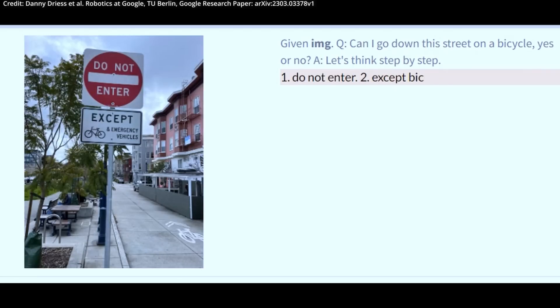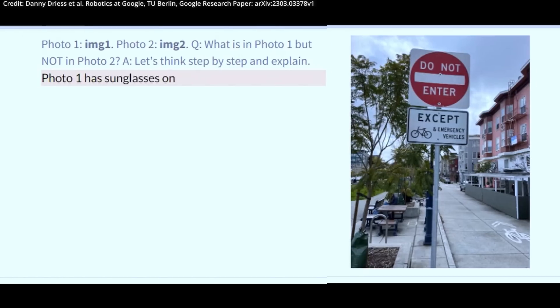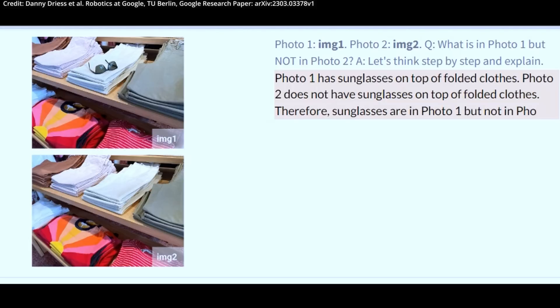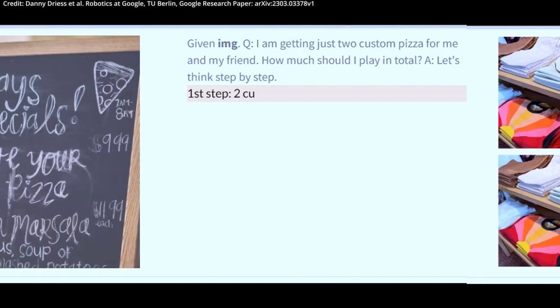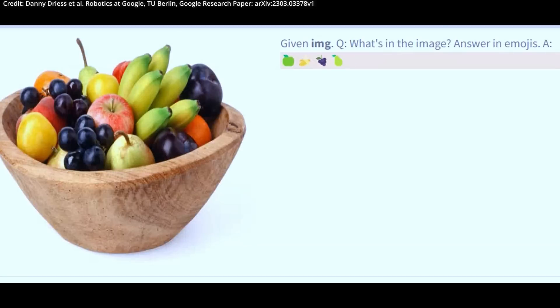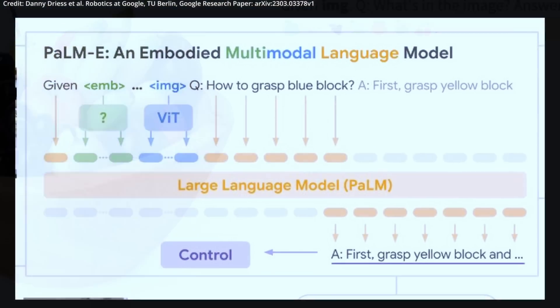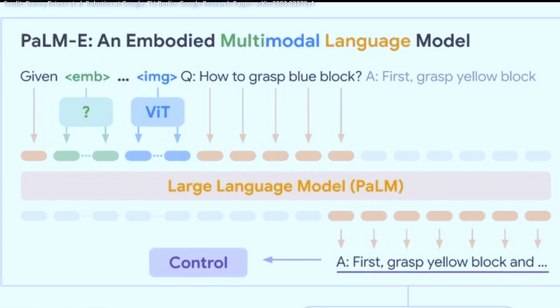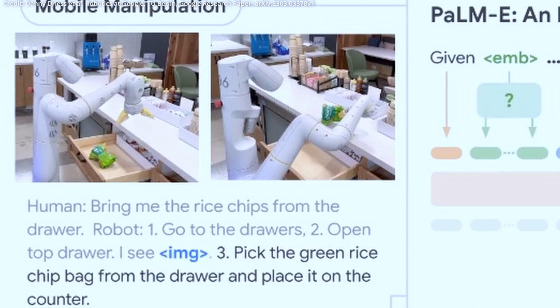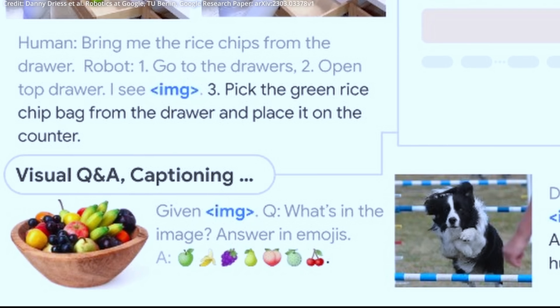The model can even identify traffic signs and explain their associated rules. Most excitingly, the smaller models of PaLM-E suffer a significant performance decrease in language skills as a result of their multimodal and robotic training, which is an issue known as catastrophic forgetting and is typically avoided by halting language model training during other forms of training. However, PaLM-E's larger models exhibit only a minimal drop-off in performance compared to the largest PaLM model, indicating that scaling out the model can help prevent the catastrophic forgetting problem.